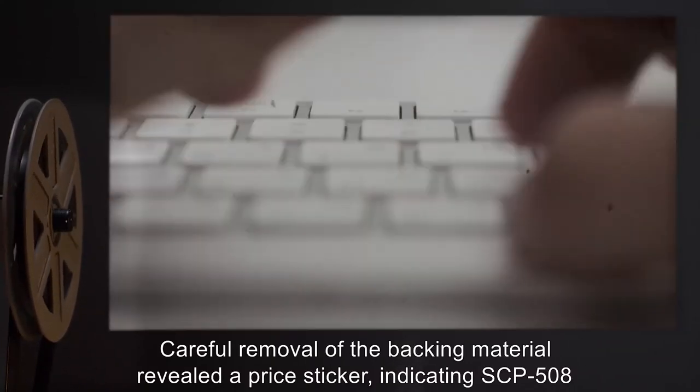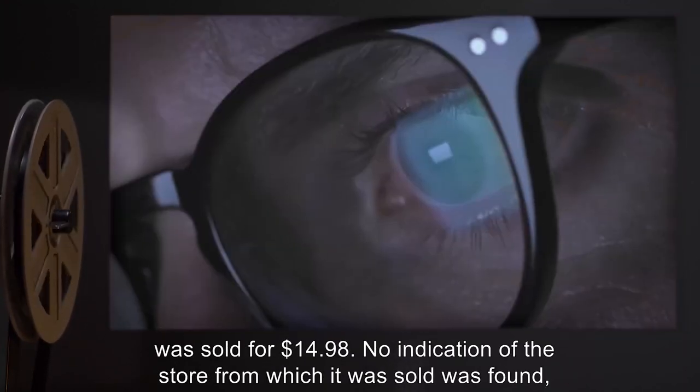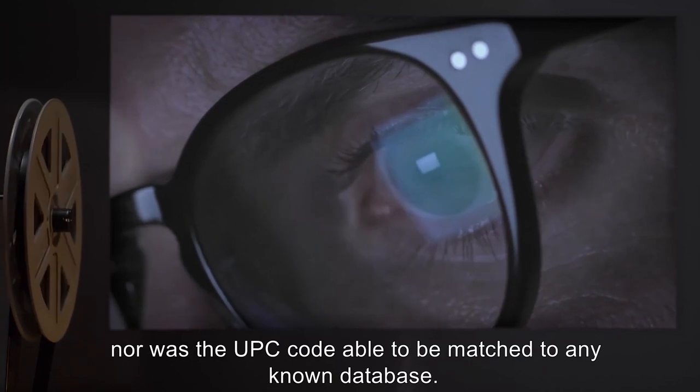Addendum: Careful removal of the backing material revealed a price sticker indicating SCP-508 was sold for $14.98. No indication of the store from which it was sold was found, nor was the UPC code able to be matched to any known database.